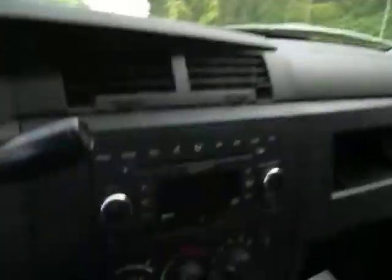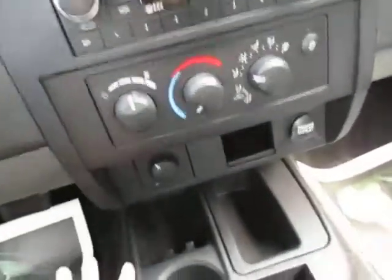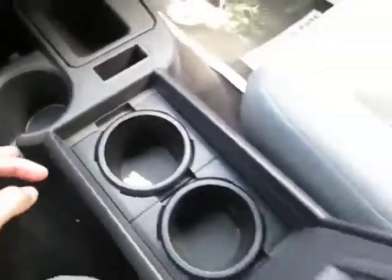Overhead you've got your lights, rear view mirror, AM FM, satellite radio, CD player. You've got your temperature controls, tons and tons of storage spaces.